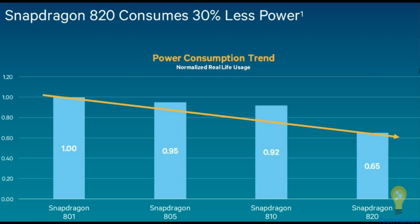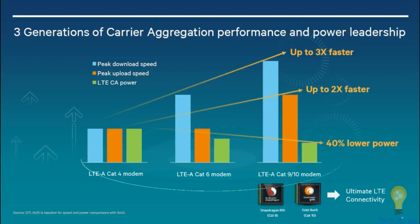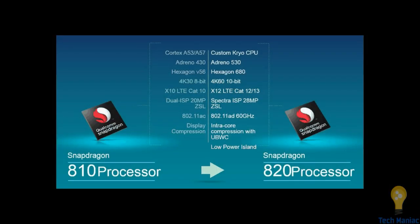Performance goes up while battery consumption goes down over time. The new generation of processors came with peak download speed up, LTE carrier aggregation power up — everything improved up to 3x, 2x, and 40 percent lower power versus Snapdragon 810. For reference, the 810 had Cortex-A57/A53, Adreno 430, Hexagon 56, 4K at 30 fps, LTE Category 10, dual 20MP ISP, and Wi-Fi 802.11ac — a good processor too, but the Snapdragon 820 leads.